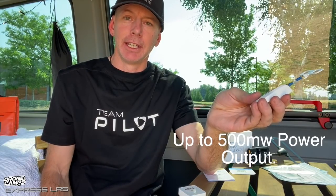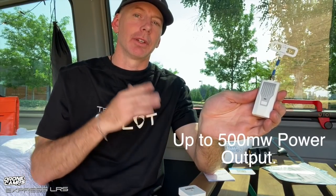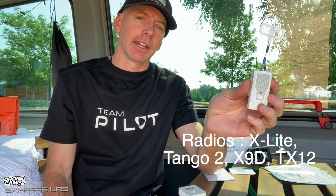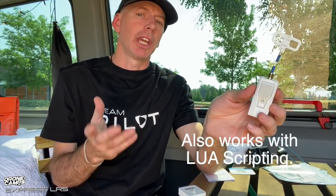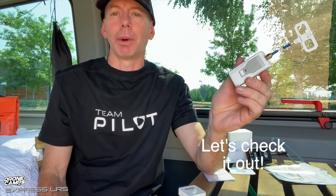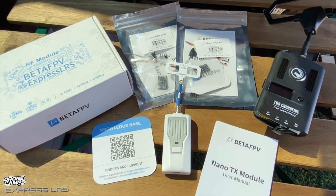This module has switchable power: 25, 50, 100, 250 — which is the max the Tracer Nano does — and this one also goes to 500 milliwatts. That's a really nice power range for something this small. It's compatible with the X-lite, the Tango 2, and any other radio that has crossfire external output in the OpenTX setup. If you have OpenTX and can select external output and select Crossfire, you should be able to use this module.